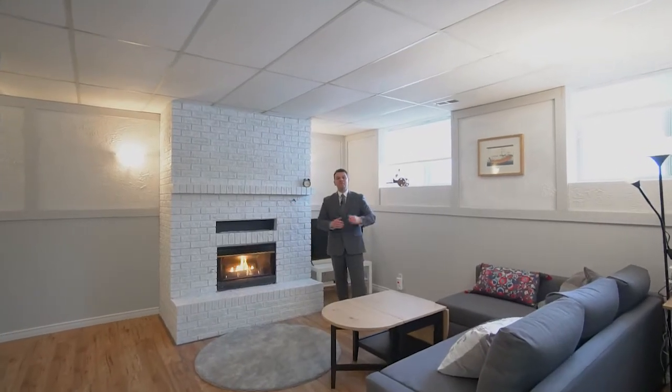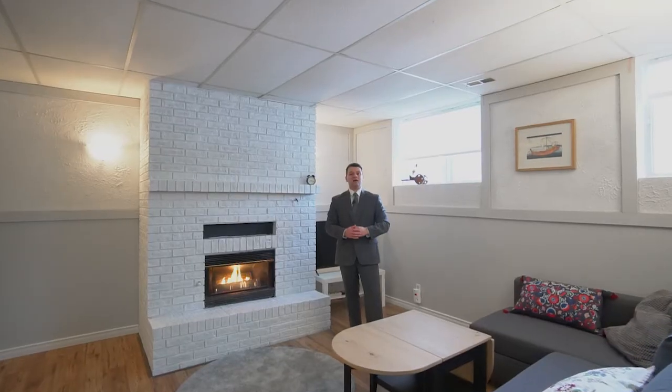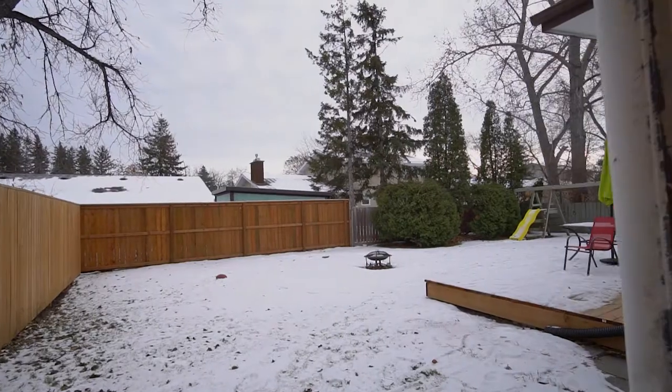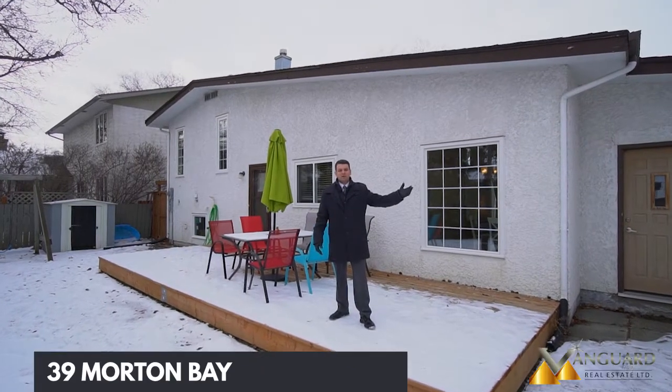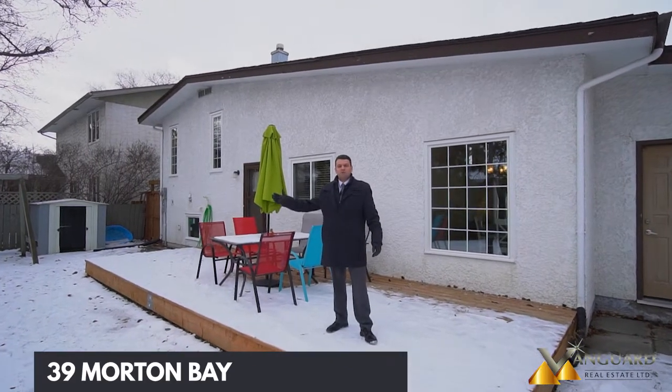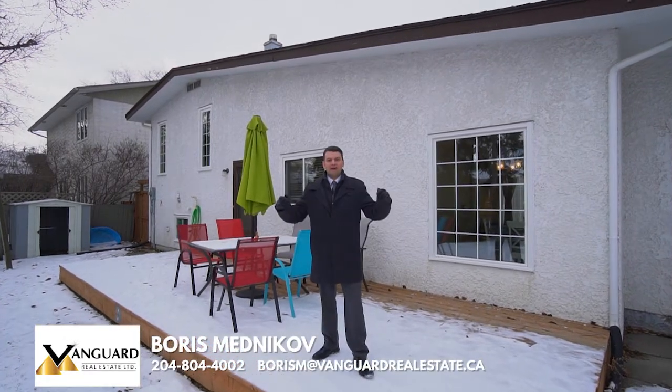Check out this amazing fully finished lower level that comes with a gas fireplace, an additional bathroom, and tons of storage space. Check out this large fully fenced backyard with a good-sized deck and tons of space for your kids to play.